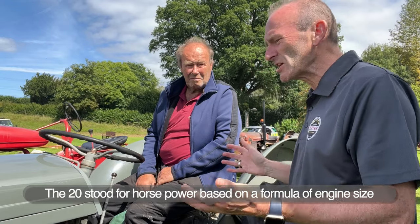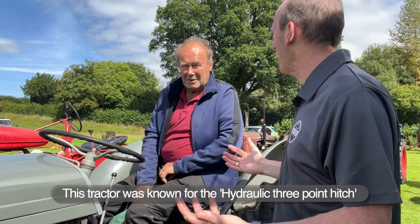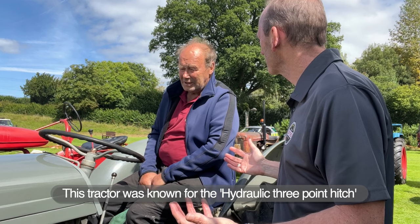You know, John, the engine goes remarkably well, doesn't it? Oh yes, it's running really well. Can you believe the year of it? It's great, isn't it? Yeah, it runs pretty well.